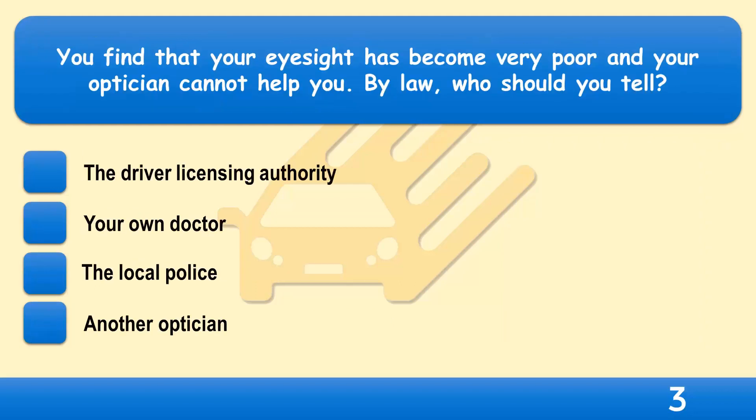You find that your eyesight has become very poor and your optician cannot help you. By law, who should you tell? The driver licensing authority, your own doctor, the local police, or another optician?